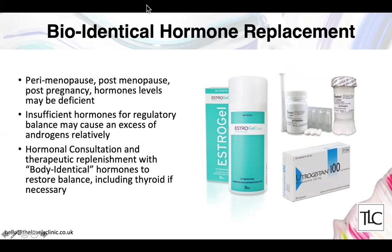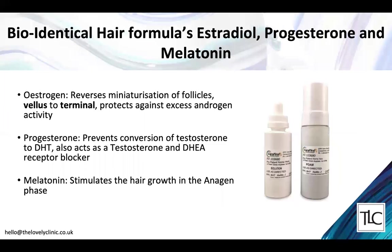Bioidentical hormones are very helpful in restoring hormonal balance when people are in menopause, andropause, or perimenopause. Simply starting hormonal replacement therapy can make hair and skin much healthier. We can also use hormones such as female sex hormones and melatonin in very low doses in topical formulas for the hair. Estrogen and progesterone both balance against the effects of testosterone and prevent miniaturization of hair follicles, reversing the process to make hair thick and visible again.